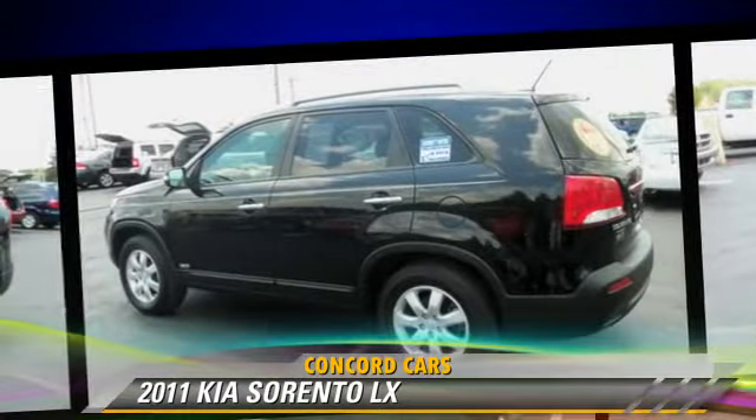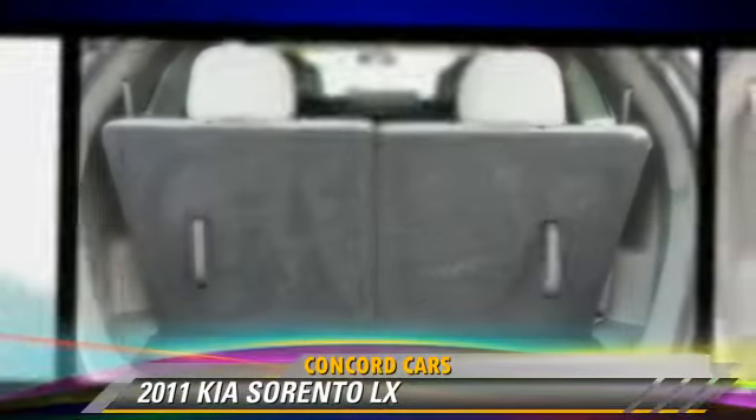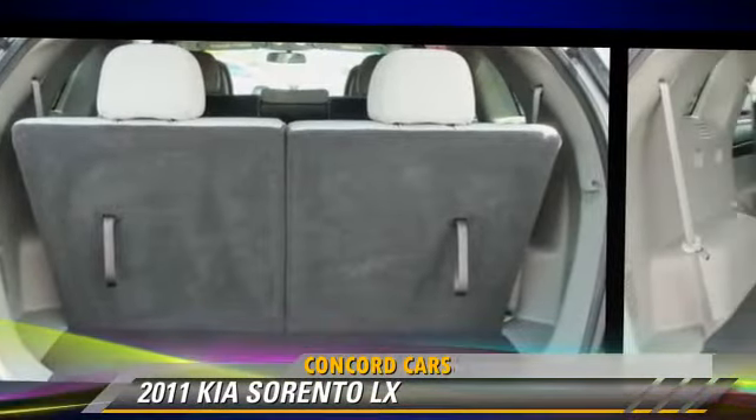Comfort and convenience features include a CD player with MP3, third-row seating, and satellite radio. Give us a call to schedule your test drive today.